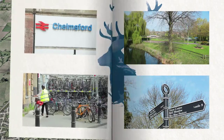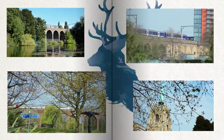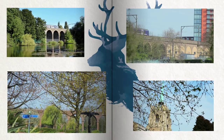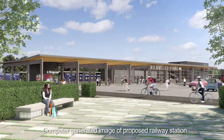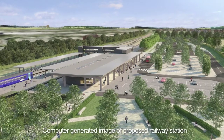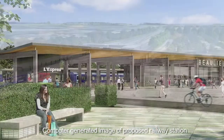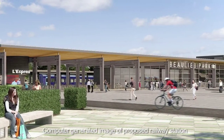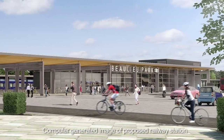Bewley couldn't be better placed for getting to London and further afield. The development is 3.6 miles from Chelmsford city centre, with its direct rail services to London Liverpool Street just 35 minutes away. What's more, it's proposed that Bewley will have its own railway station on the East Anglian mainline. Network Rail are set to develop a new station with a £22 million investment from Bewley, making commuting into the city even quicker and easier.